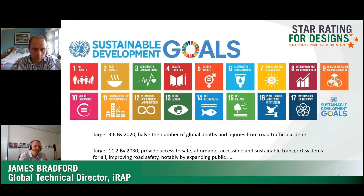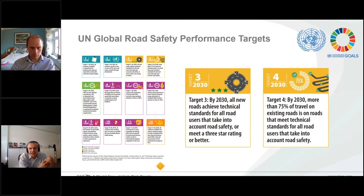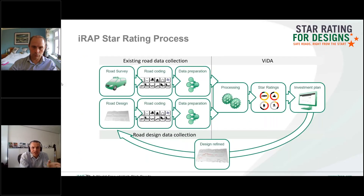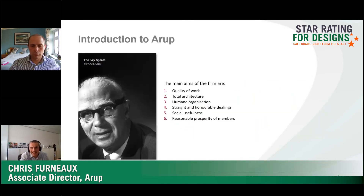Why is considering road design so important? It ultimately all comes back to sustainable development goals, especially target 3.6 and target 11.2 — it's about halving those road deaths, which is such a big problem. The ones we're focusing on are the orange infrastructure ones. Target four focuses on existing roads, but target three is particularly relevant: you can see at the bottom a three-star or better requirement for brand new roads. I'll pass on to Chris, who will expand on how this has practically been working.